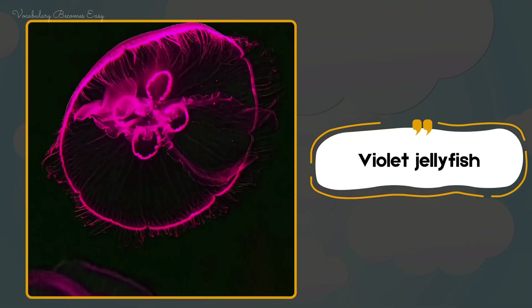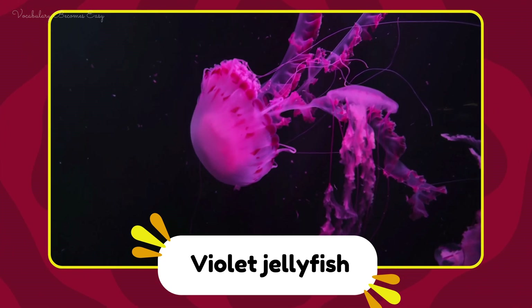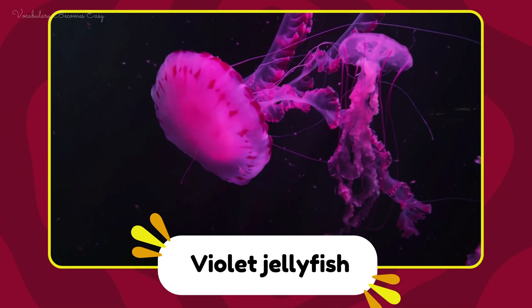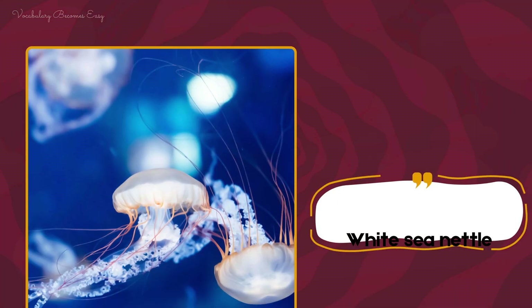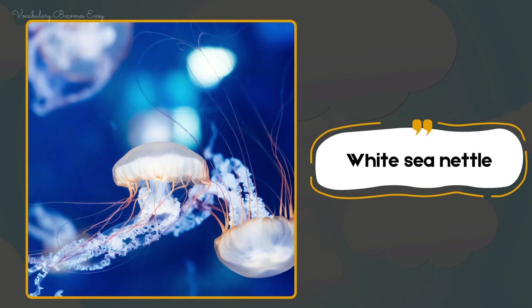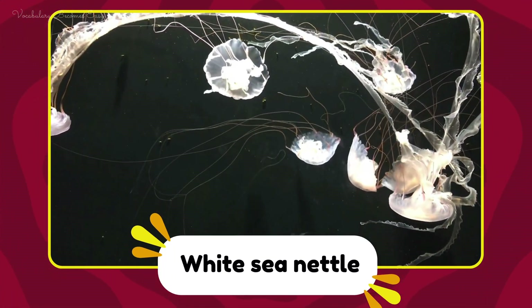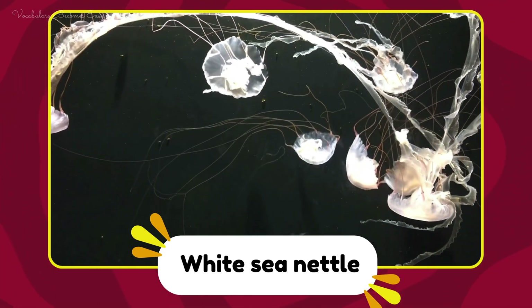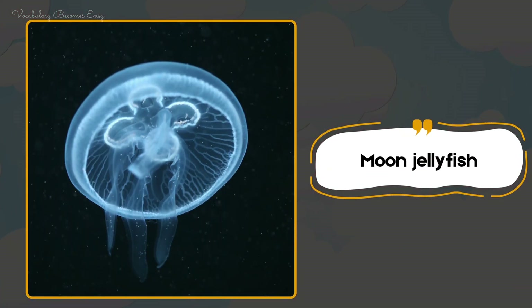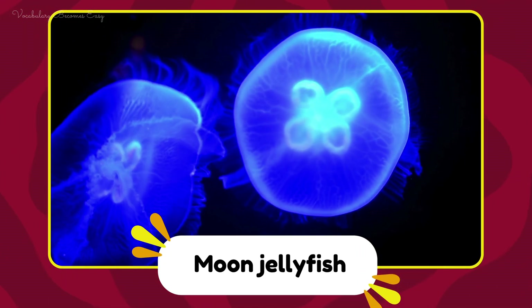Violet jellyfish. White sea nettle. White sea nettle. Moon jellyfish. Moon jellyfish.